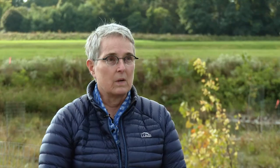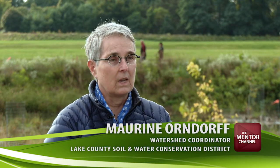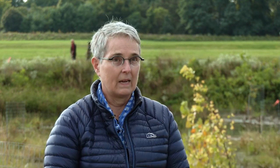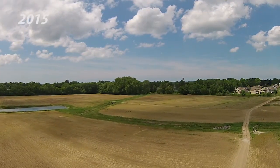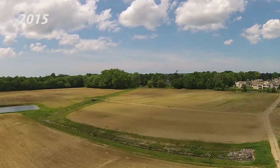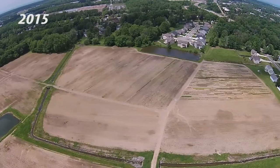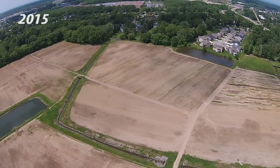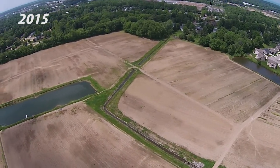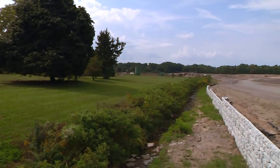We thought it would be a stream restoration, but we did some research and found that it was more of a wetland before agricultural land use came into being. So that helped guide what we were going to do with this project. The original ditch was very deep and very steep-sided, and floodwaters would just go through there like a chute — no chance for the water to slow down, no chance for it to drop its sediments or the pollutants it was carrying.